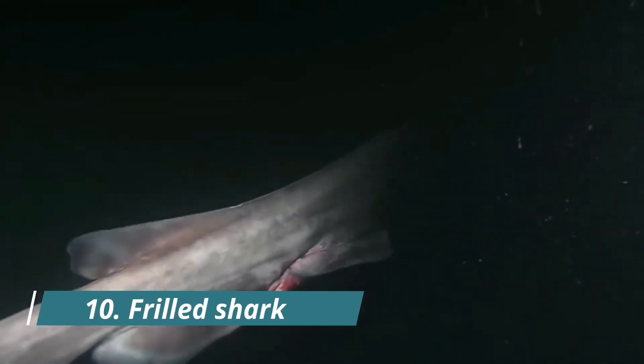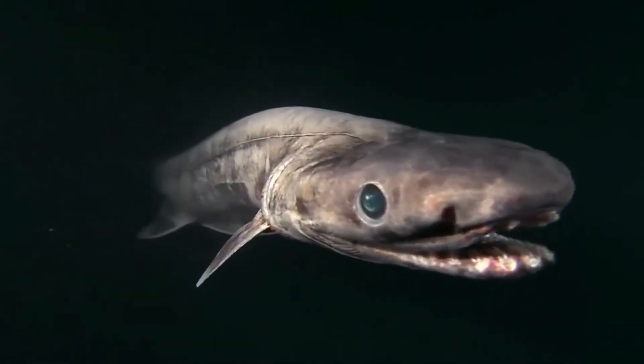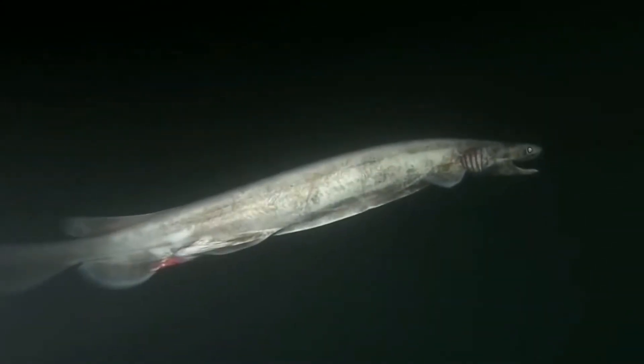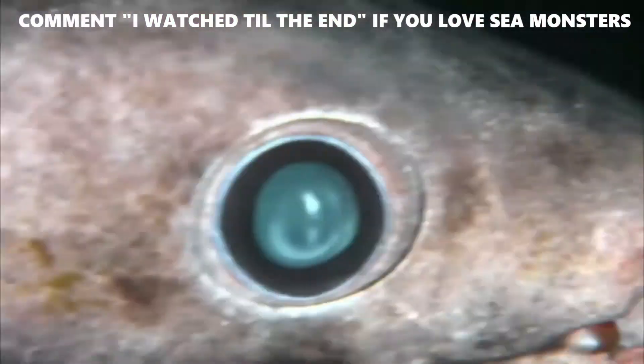Number 10: Frilled Shark. With its grisly appearance, the frilled shark is an example of a living fossil — an extant animal whose appearance has not evolved much through the millennia. The term can also apply to creatures that have few or no close surviving relatives. What's most unusual about this prehistoric-looking predator, which is endemic to the Atlantic and Pacific Oceans, is the way it reproduces.